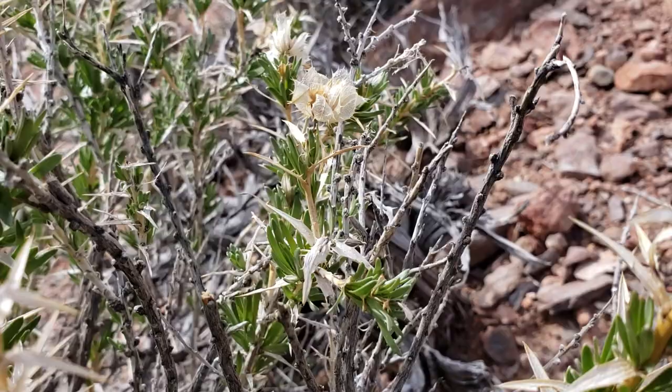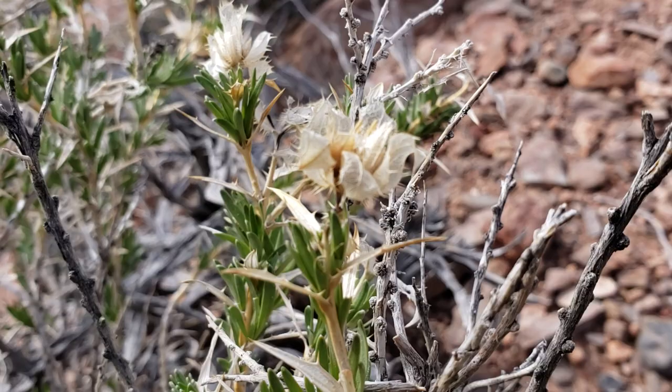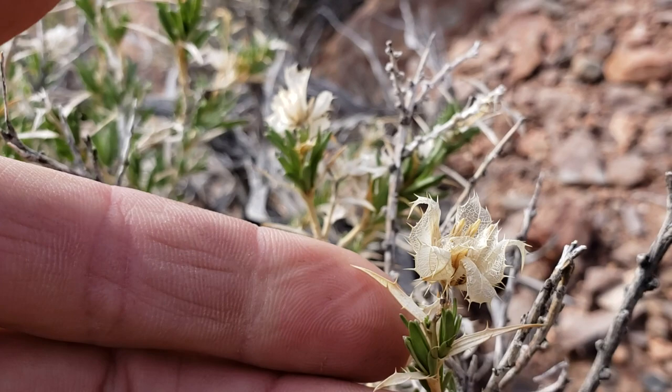The sunflower family has a capitula, which is the flower head. Each capitula has about 50 flowers in it, and these only have it looks like one floret per capitula, but then it's got a secondary capitula.